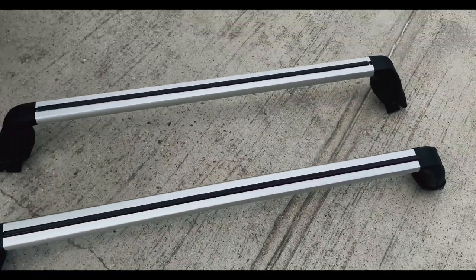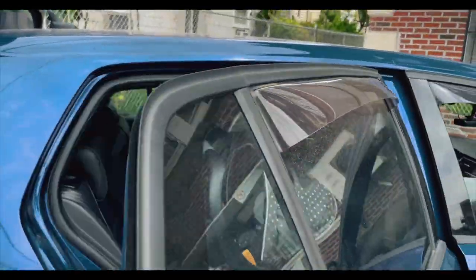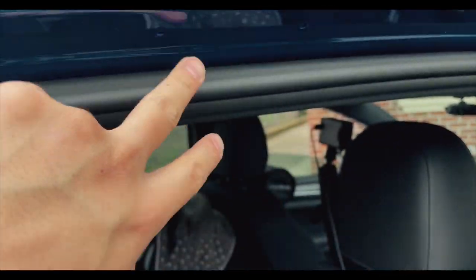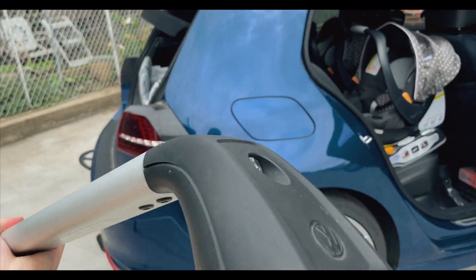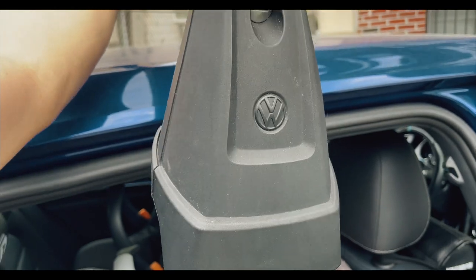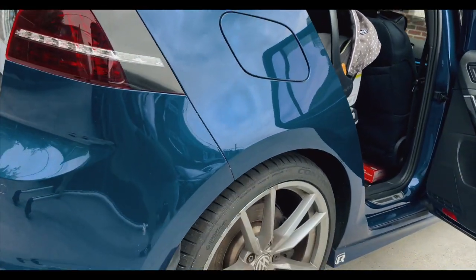That's gonna go on top of the R. There are two indents, two grooves here to let you know where to place the crossbars — not quite sure if it's the same for front and back, but it's gonna go right here. The reason I have to do this is because the back seats are filled.